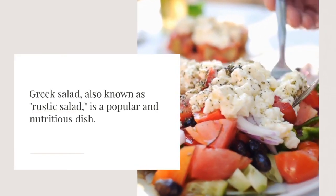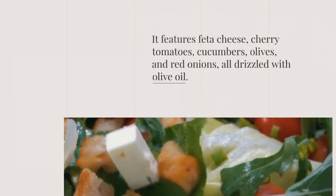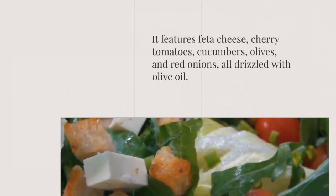Greek salad, also known as rustic salad, is a popular and nutritious dish. It features feta cheese, cherry tomatoes, cucumbers, olives, and red onions, all drizzled with olive oil.